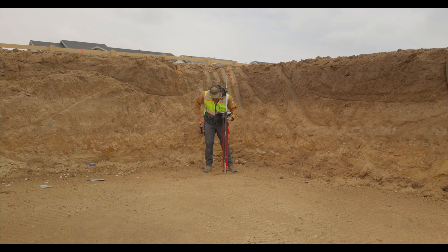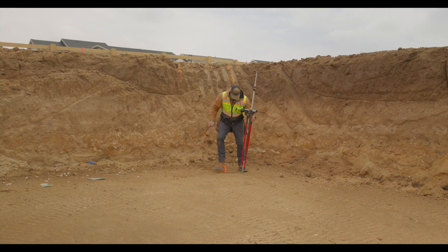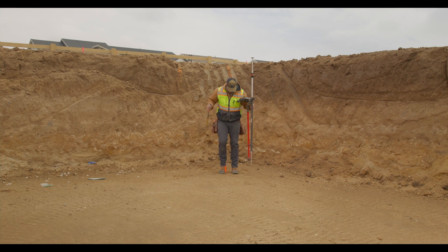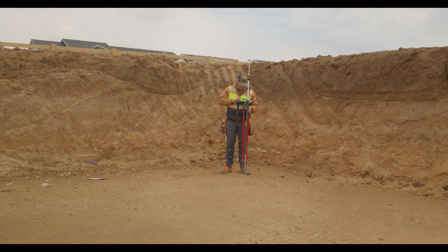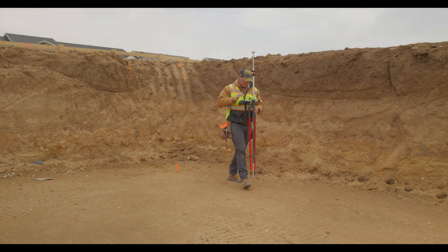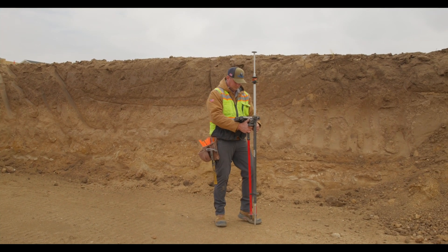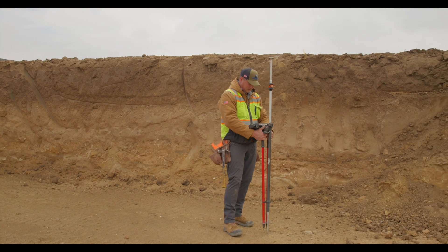Two individuals from Leica came out and brought equipment. We had set the stage the day before — we poured a footing and had it completely stripped with the forms off, ready for the Leica people to come out and show us how the equipment ran. We put extra attention into that footing to make sure it was right.